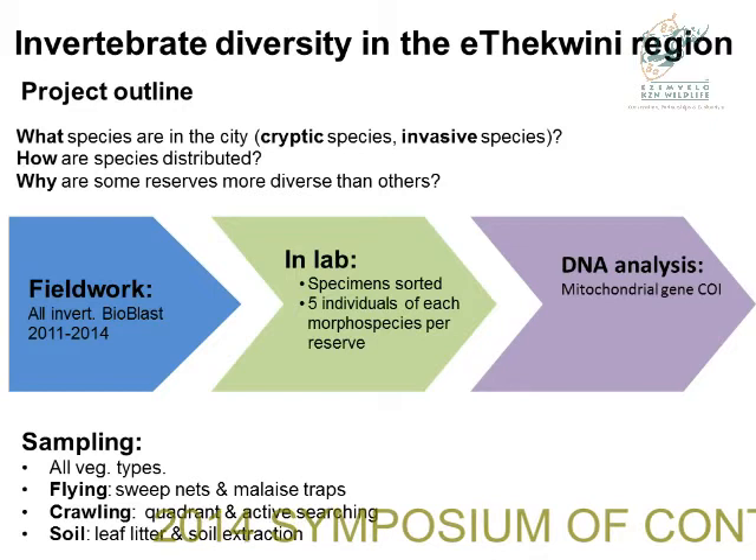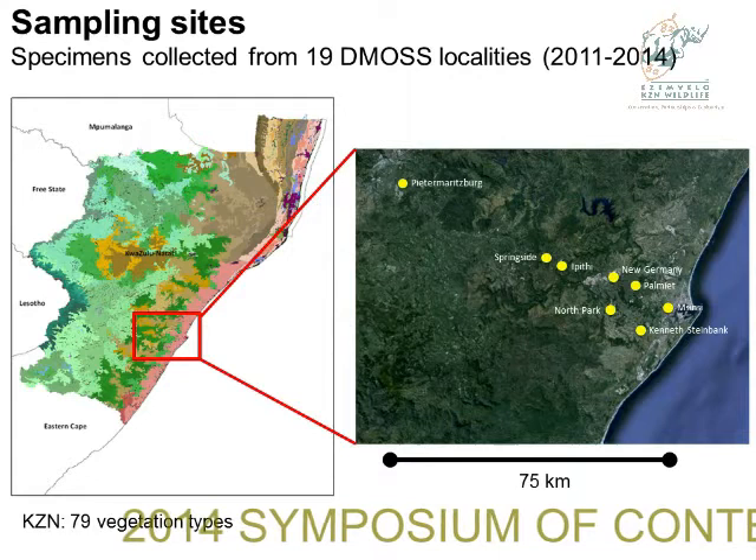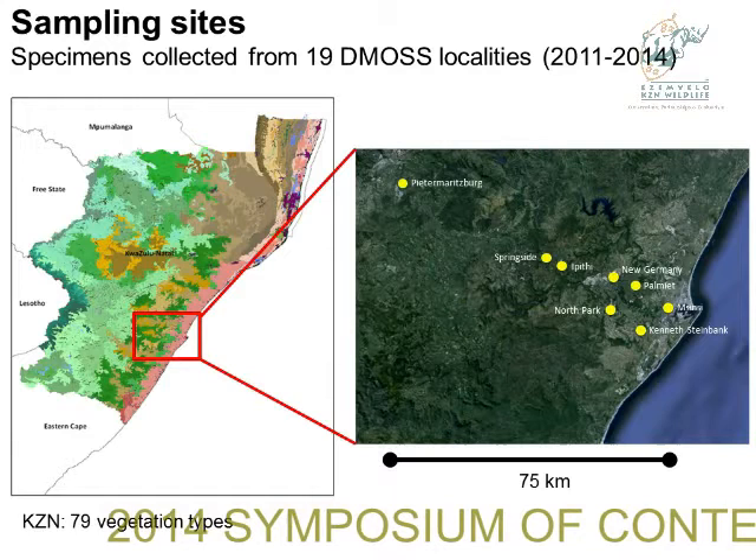So far we've been to 19 different DEMOS localities, and the project has been running since 2011. Today I'm going to focus on eight open spaces that form a transect from the harbour all the way up to Pietermaritzburg — about a 75-kilometre transect, which is quite a small spatial scale.